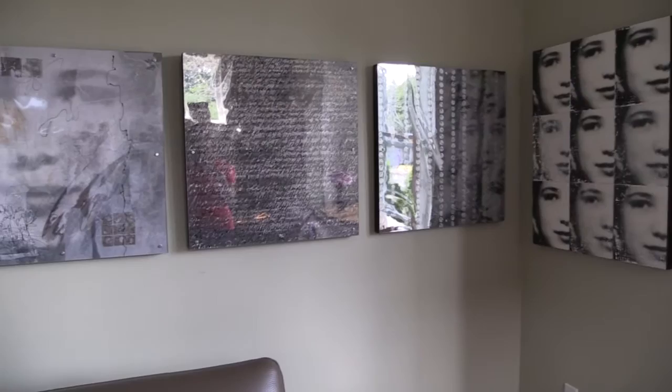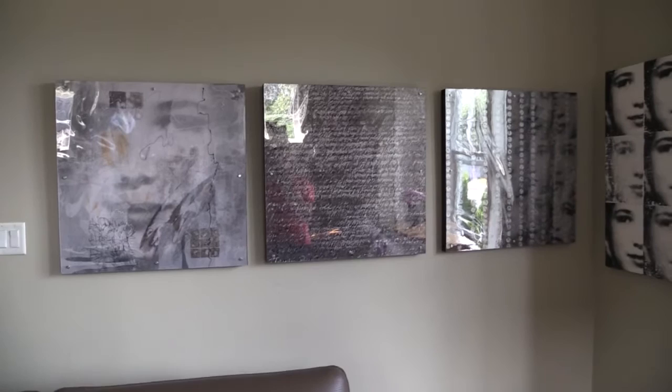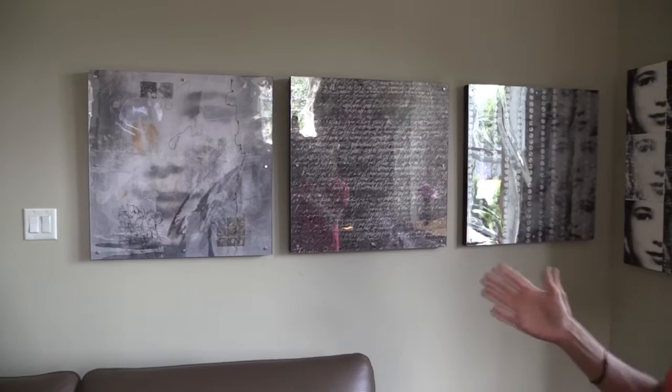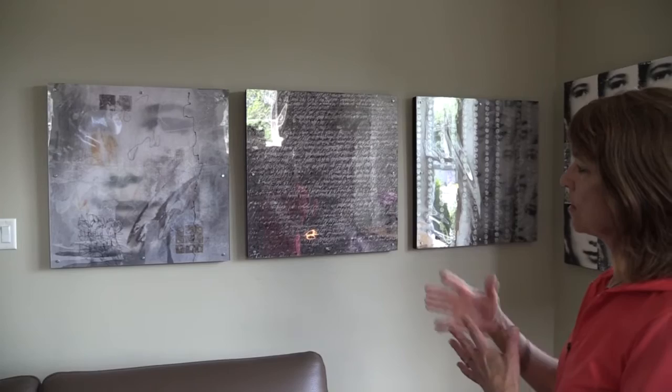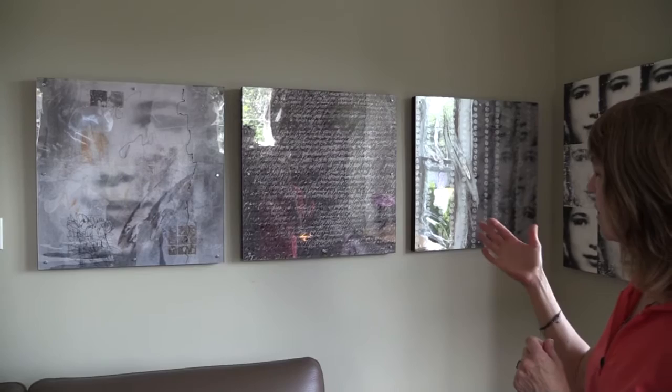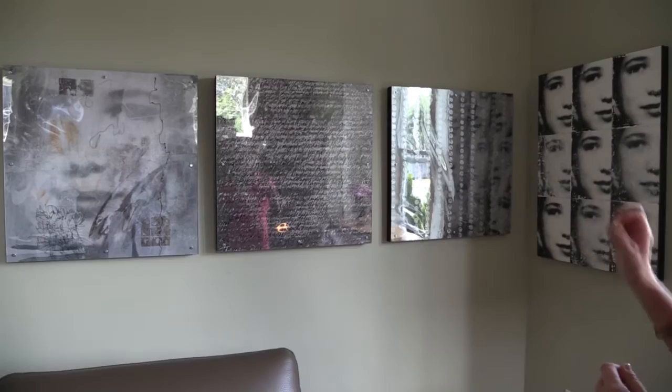These other three are all done on different layers of mylar — sometimes clear mylar, sometimes frosted — two, three, or four layers. The photograph is typically the bottom layer. This first one has collage on it, so there's a lot on both sides of the clear mylar, put over top of the face picture. This one has about four layers: the photograph, then a layer of white writing, black writing, and then some grey squares stamped on.